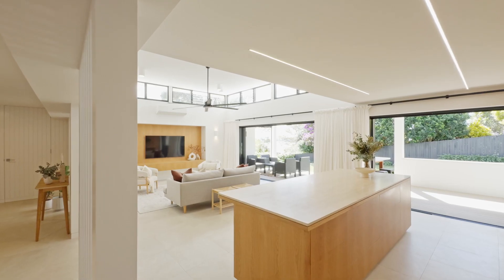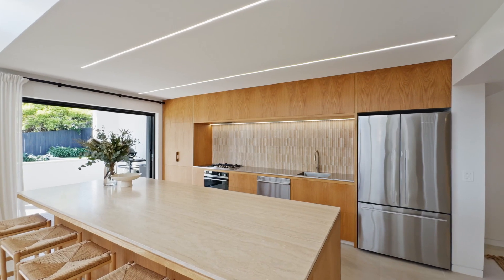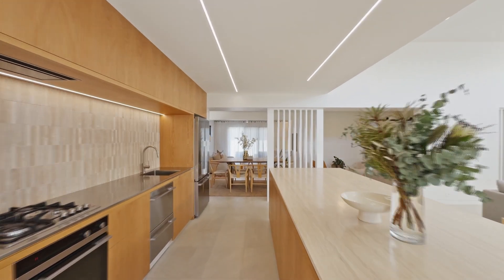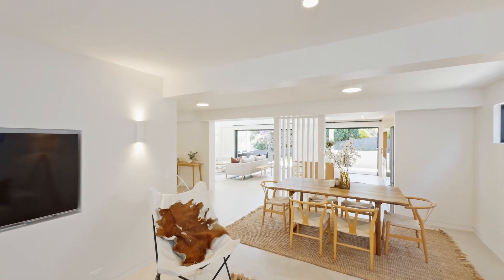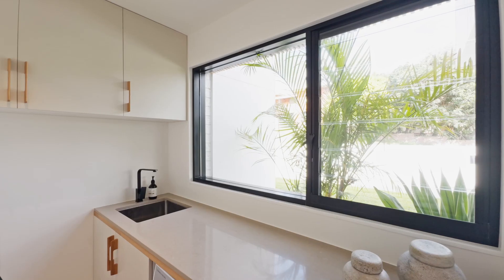The heart of the home is the state-of-the-art luxury kitchen featuring warm oak cabinetry, stainless steel workbench and a huge Italian travertine stone island. The dining area seamlessly connects to the kitchen, creating a perfect space for entertaining.